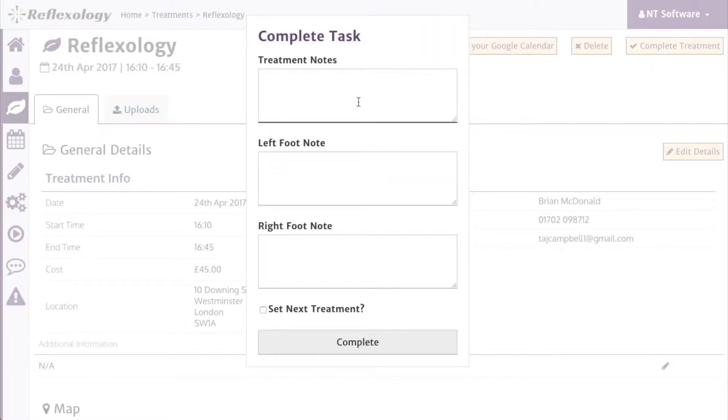A dialog box will open and you will have the option to make any notes about the treatment. These will be saved against the client profile for future reference.